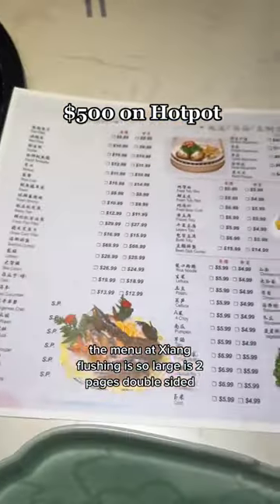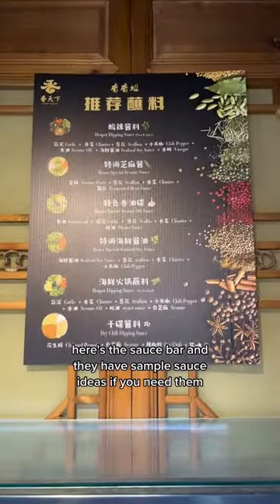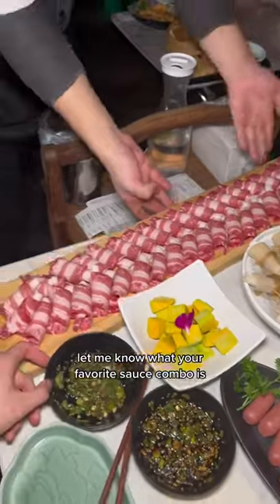The menu at Shiong Flushing is still large — it's two pages double-sided. Here's the sauce bar, and they have sample sauce ideas if you need them. Let me know what your favorite sauce combo is.